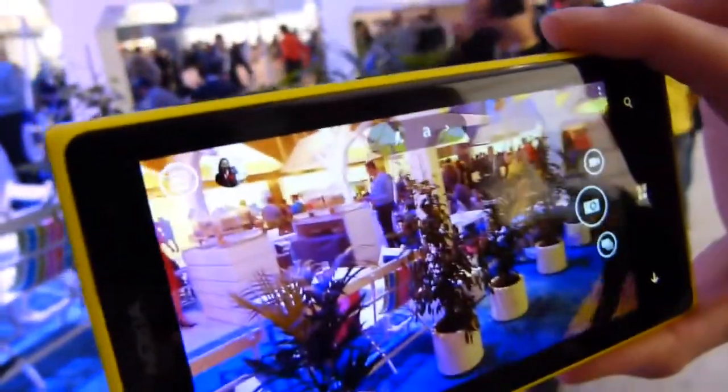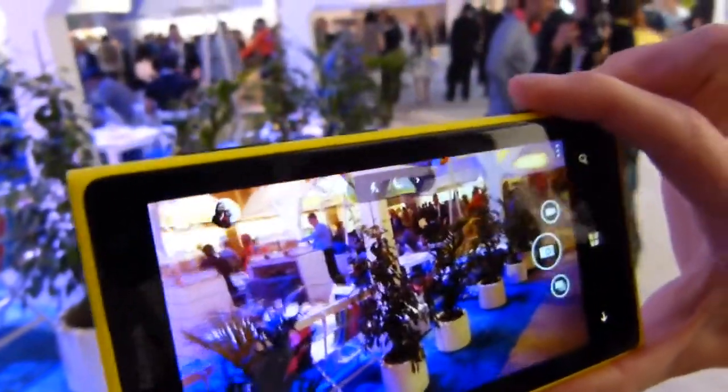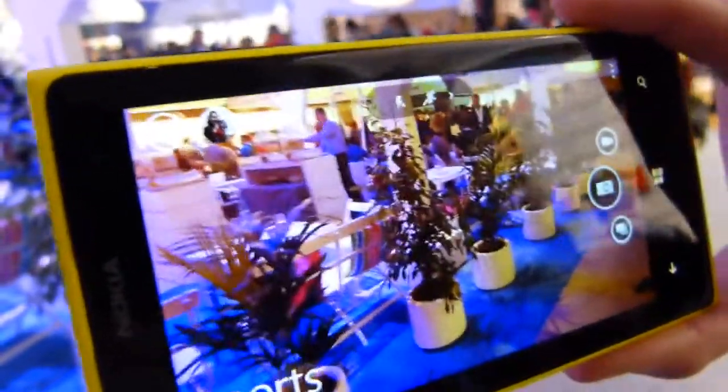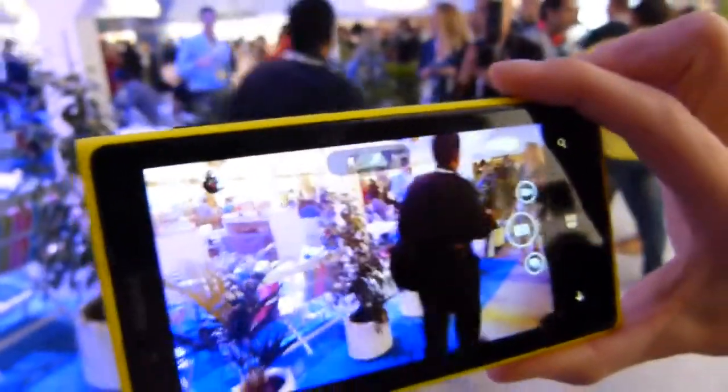So what are we bringing in Nokia Camera? We have preset modes. With just one click you can access different preset modes. You can get the night mode, for example, to take pictures in low light conditions. Or you can have the sport mode to capture moving objects. Really easy to take great pictures.